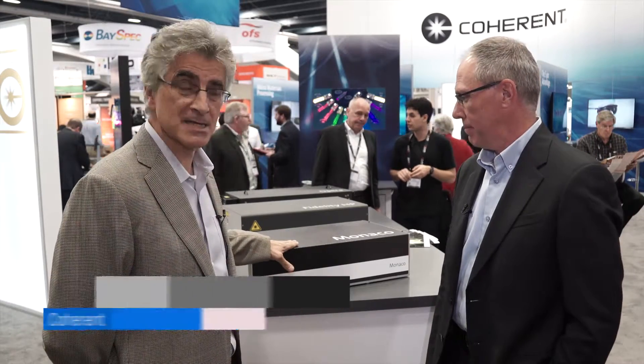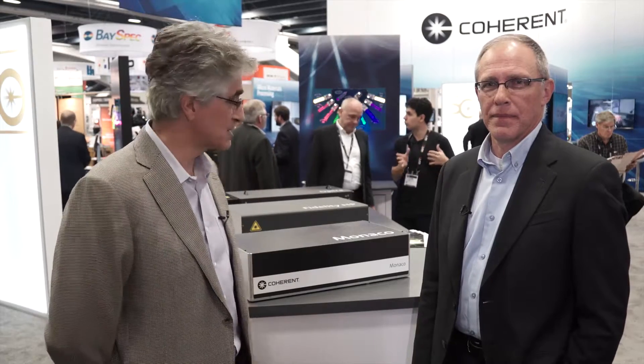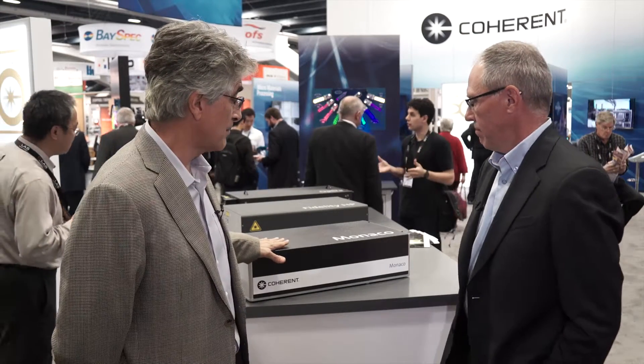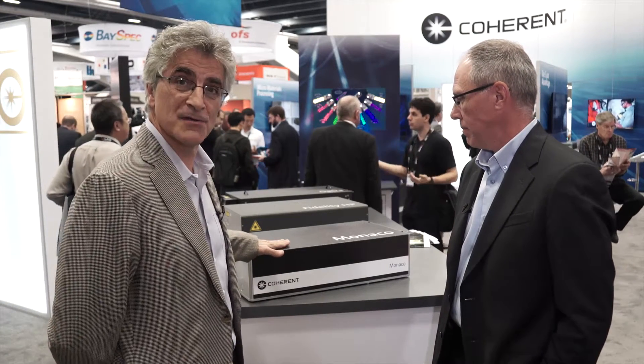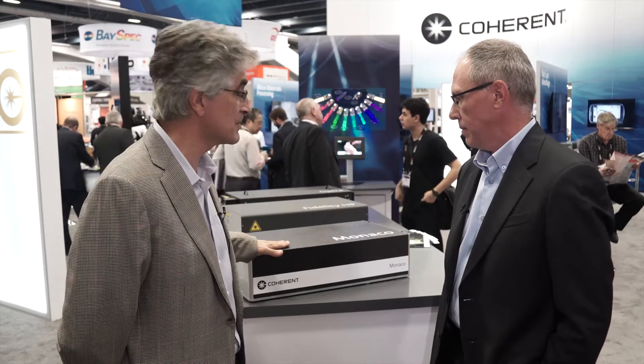Hi, my name is Alan Ashmead and I'm the division manager responsible for our new Monaco femtosecond laser. I'm standing here with Mike Lahar, our product manager who's responsible for the Monaco. Mike, maybe could you explain to people why it took so long to finally get a femtosecond laser into the marketplace and maybe some of the feature sets.